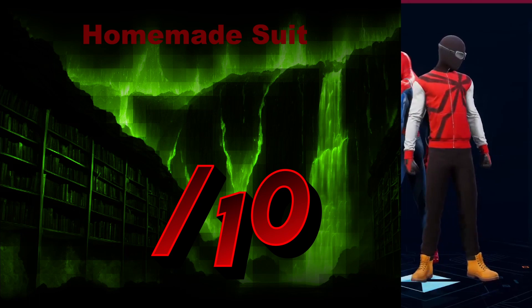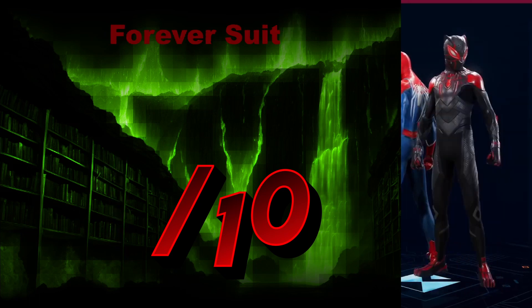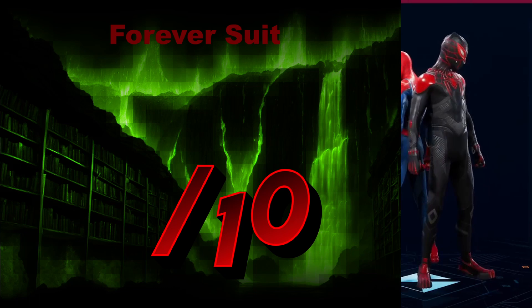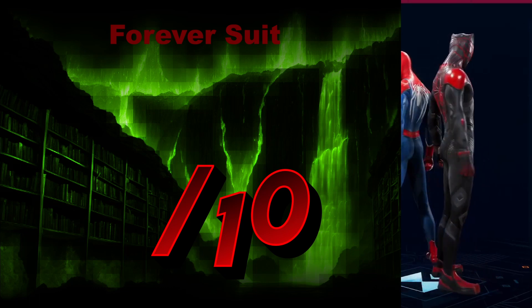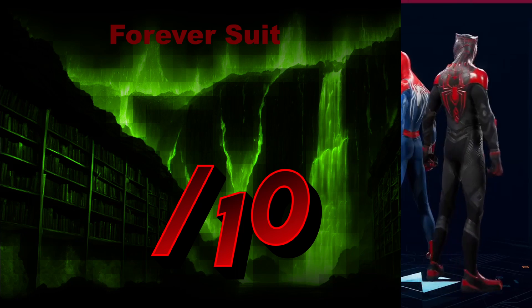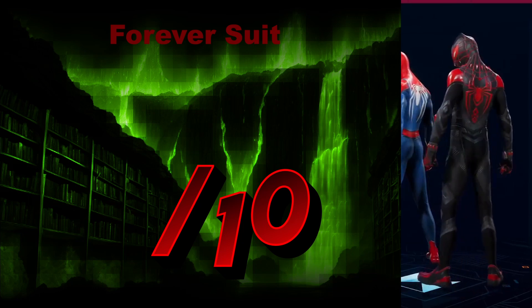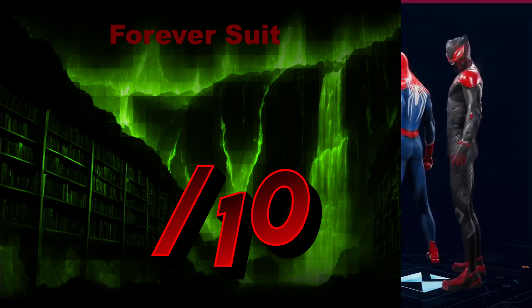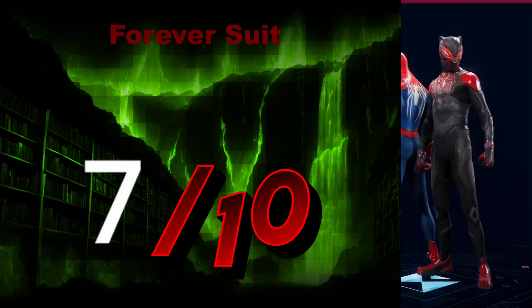The Homemade Suit? No. 1 out of 10. Disgusting — get it off my screen. The Forever Suit — why does he look like a panther? You're a spider. You're not a cat. You're a spider, Miles. You can't switch professions in the middle of already doing it. That's a terrible career choice — it doesn't work. Good suit, good thing, but I think you should just stick to spiders. I will admit it is a nice suit. We'll give it a 7 out of 10.